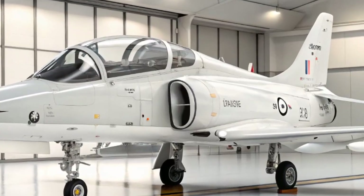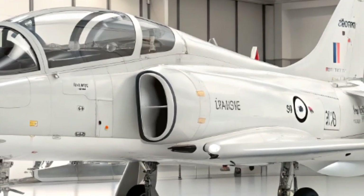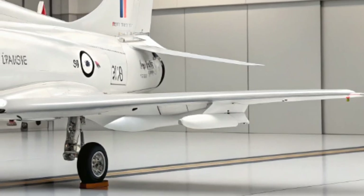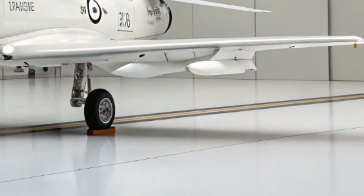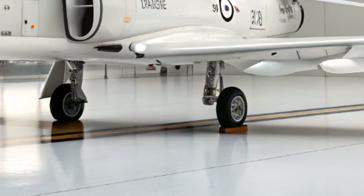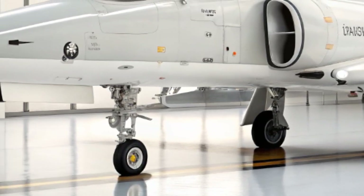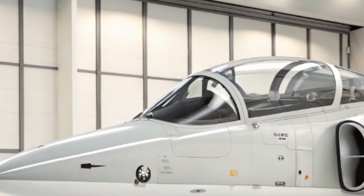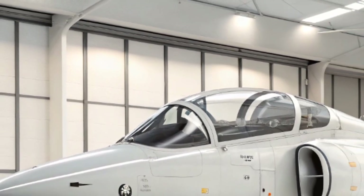The Hawk first flew in 1974. It was designed by Hawker Siddeley, which later became part of British Aerospace and is now BAE Systems. The goal was simple but ambitious: create a jet that could prepare pilots for the high-performance demands of frontline fighters such as the Harrier, the Tornado, and later the Typhoon.